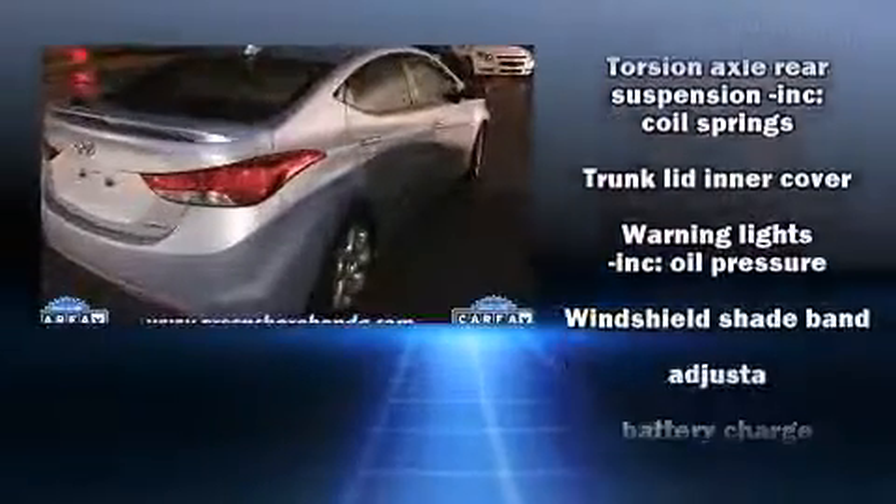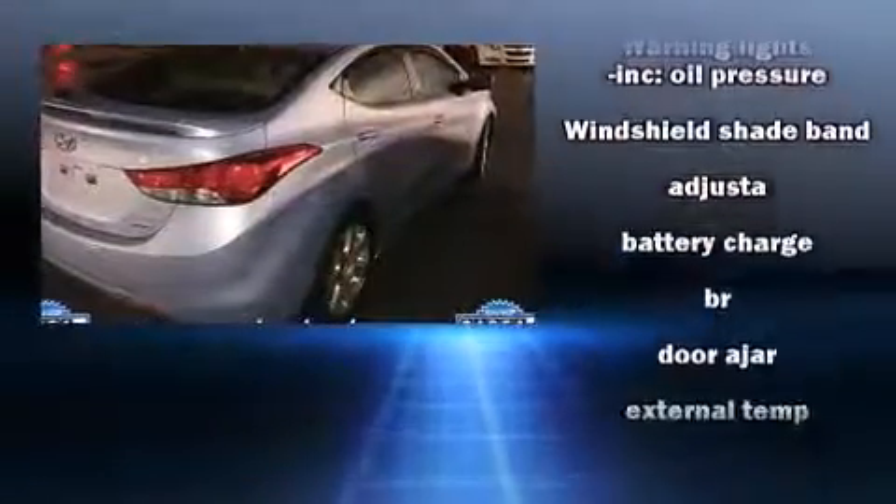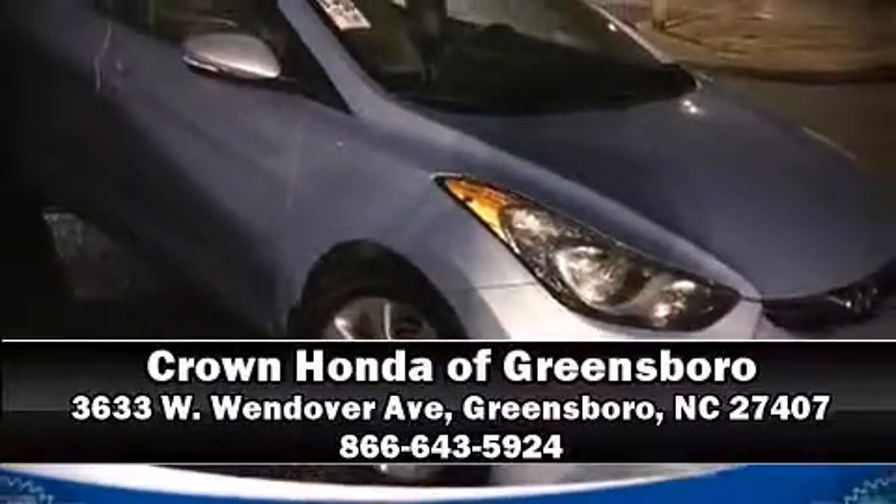Take assurance in side-curtain airbags, providing head protection in the event of a severe collision. It also arrives with a Carfax history report, providing you peace of mind with detailed information. Please don't hesitate to give us a call.